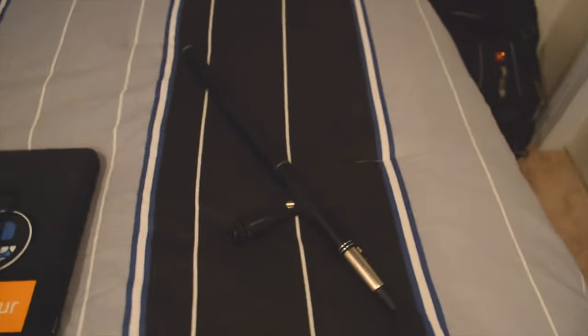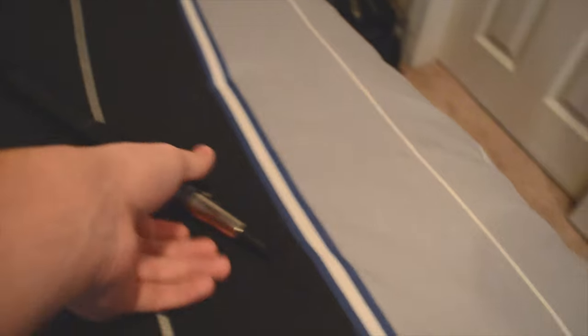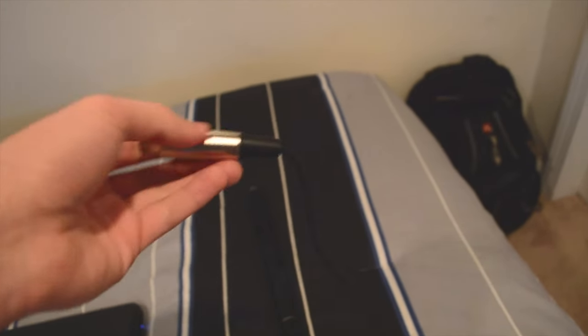In previous videos on mobile, people have been having issues with audio, and I believe it's because this mic that I'm using — I ended up getting a mono cable for it, and I think I probably should have gotten a stereo one, so I'm going to get a stereo one, and I think that'll fix the problem. We'll figure that out.